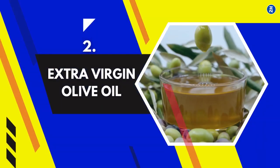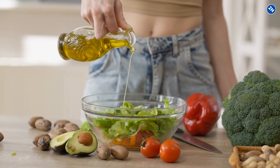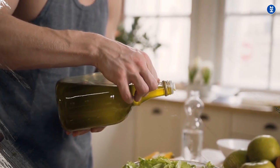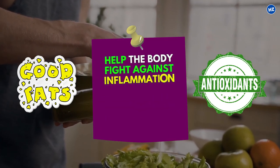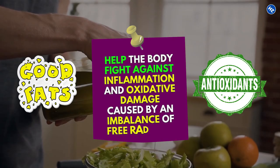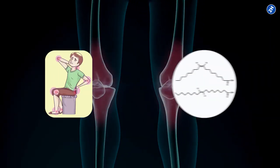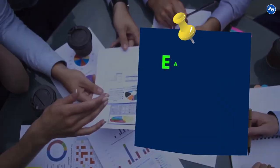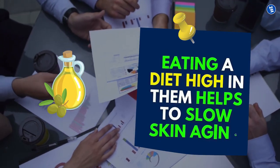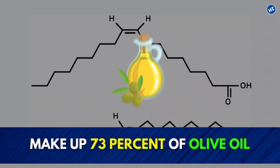2. Extra Virgin Olive Oil. I'm not suggesting you consume a high-oil diet, but when you have to use oil in your food, olive oil is the finest option. It contains plenty of good fats and antioxidants that help the body fight against inflammation and oxidative damage caused by an imbalance of free radicals. Because of the powerful anti-inflammatory properties of monounsaturated fatty acids (MUFAs), studies have indicated that eating a diet high in them helps to slow skin aging. Monounsaturated fats make up 73% of olive oil.